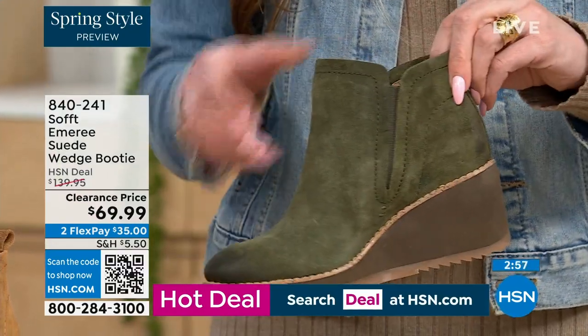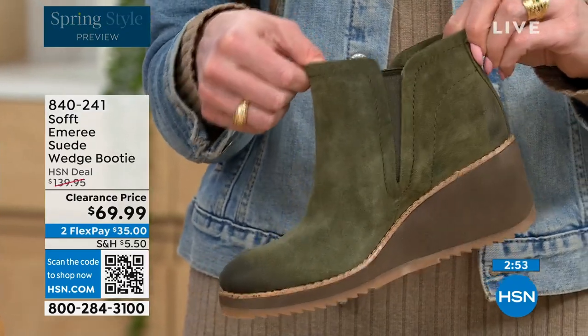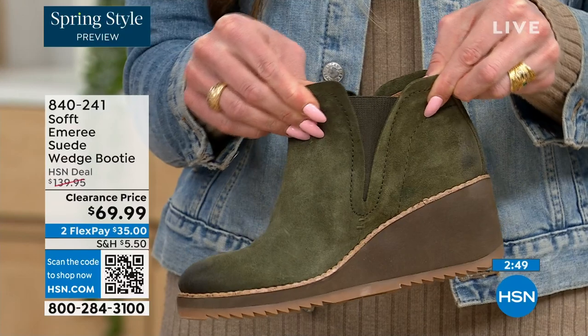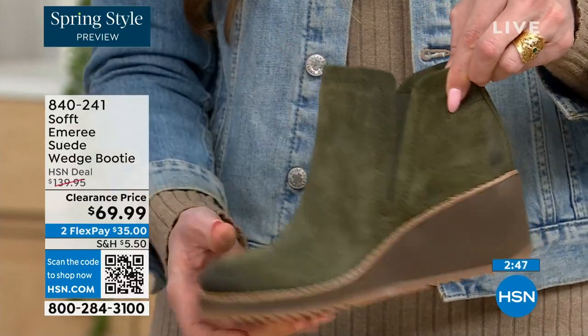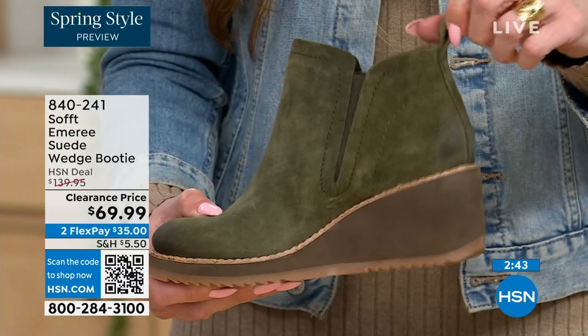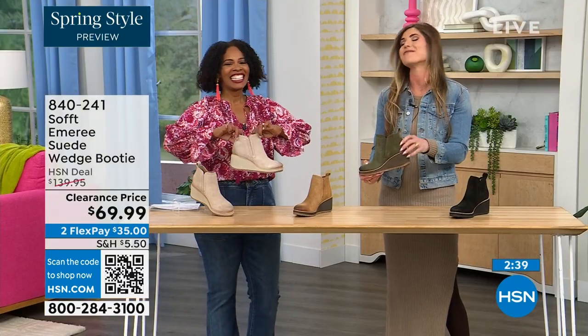You have all those details plus the goring — so these are a true slip-on booty with no zipper. You slip them right in and you can see that beautiful goring that moves with you, so nothing's restricting you. And then there's a cute little pull tab on the back that matches, so you're not breaking any nails trying to get them on.